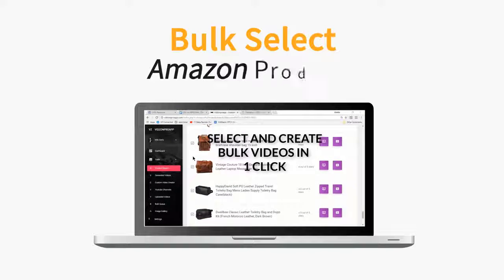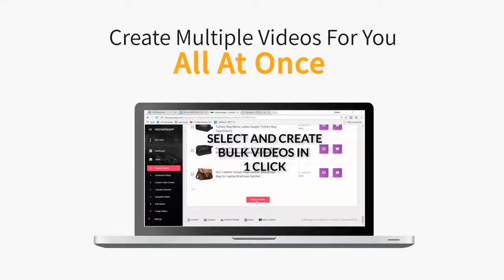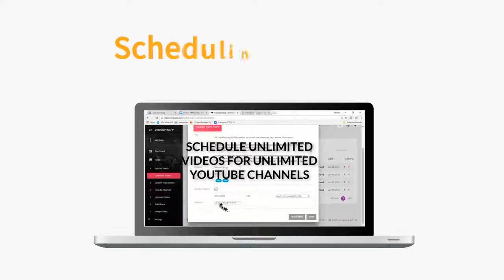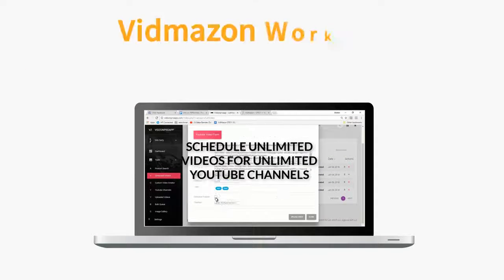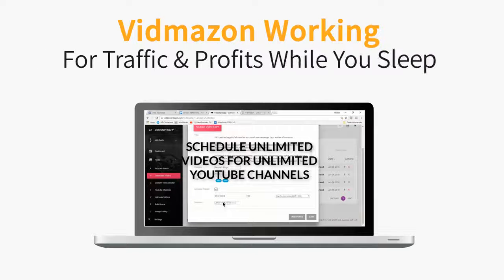You can also bulk select Amazon products and let Vidmazon create multiple videos for you all at once. And with the handy scheduling feature, you can have Vidmazon working to create videos and posting them on YouTube for traffic and profits while you sleep.